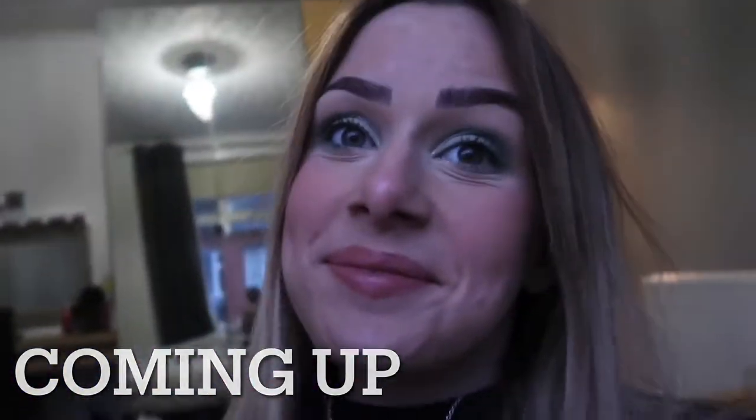Hello! So today I've decided that I'm going to turn myself into a Christmas elf as part of my Christmas YouTube videos.